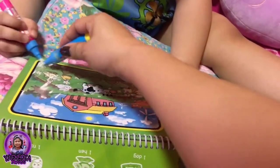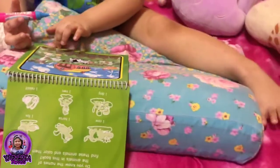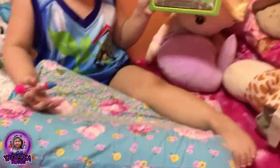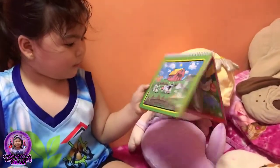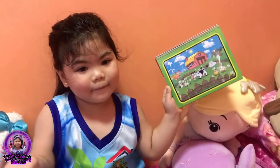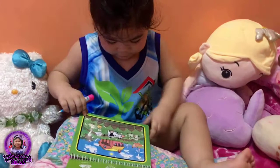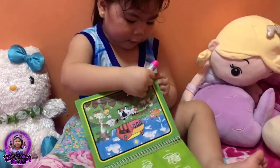Like that. Help me here. Let me see. Wow. One more. Wow! Which one? It's dinosaur. Dinosaur.